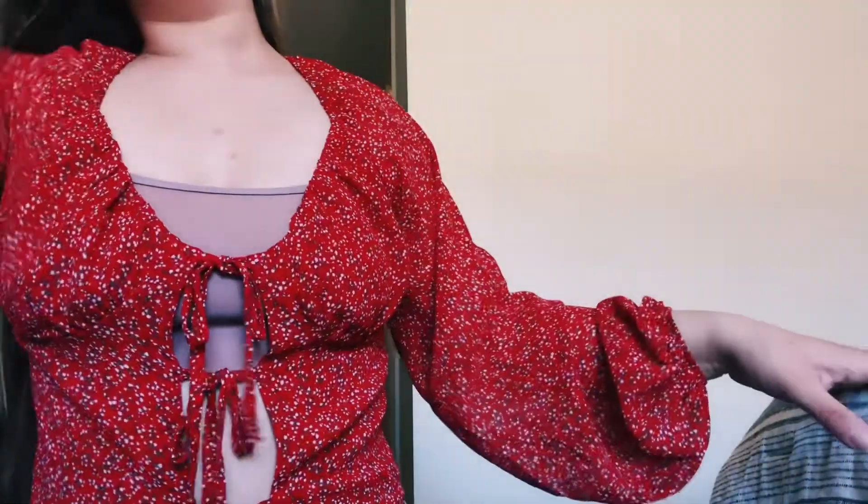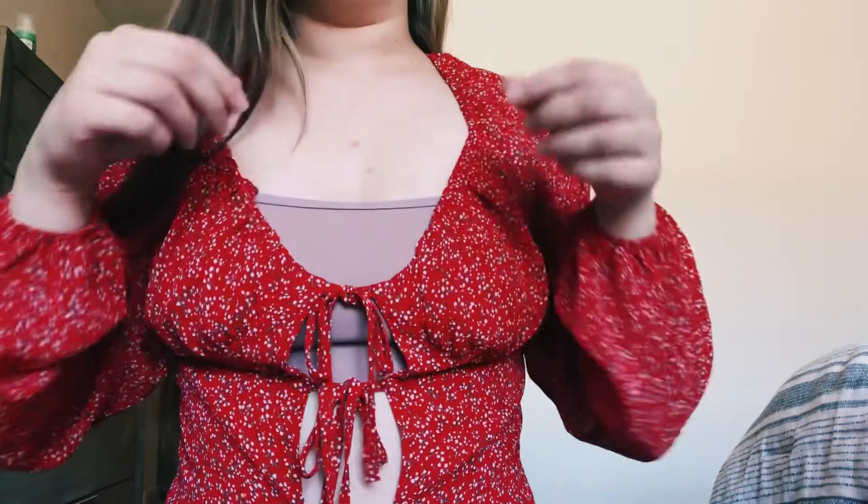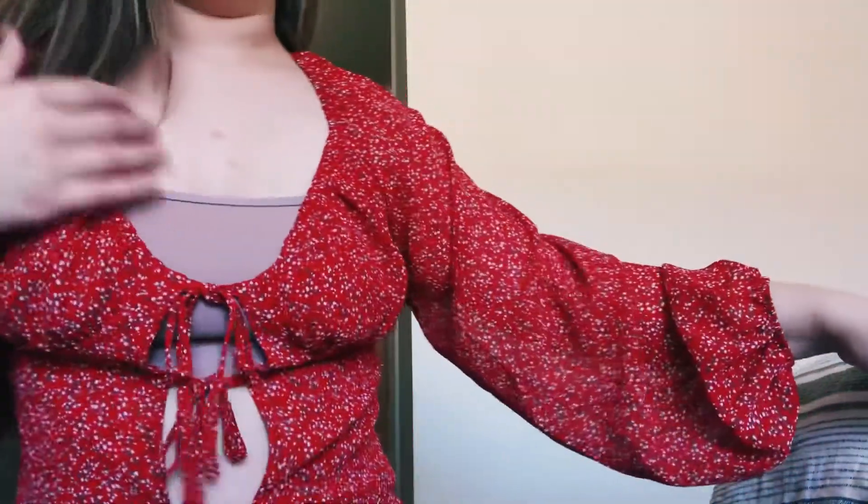I found another shirt in there that I haven't worn yet. Here it is — it's really super cute, especially with some jeans or even leggings. This is just my sports bra underneath, but the shirt itself is honestly really cute and it's really flowy.